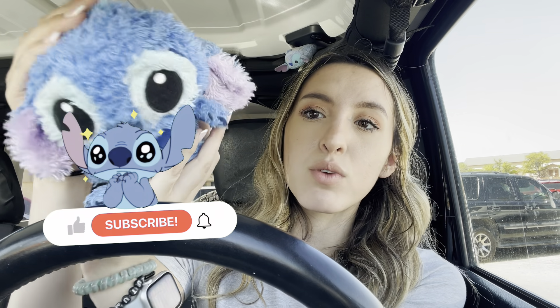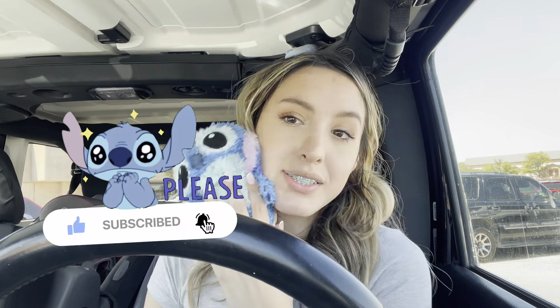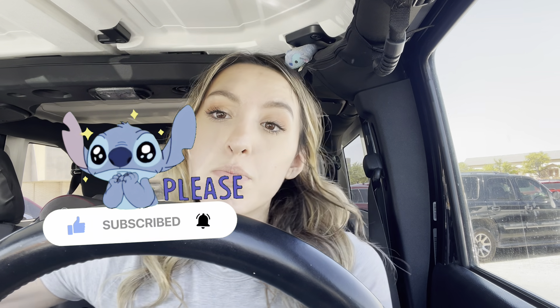Hey Stitch Squad, welcome back to another one of my videos. Today we are going stitch hunting - this is like episode five. So today we're gonna go check my mall. It's been a while since I came to the mall, so we're gonna check the stores and see. I'm so excited, I'm gonna go find some more stitch stuff. I wanted to show you this really cute stitch I have - he's like really fluffy and super cute.